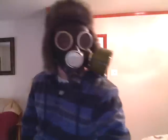Hello, it is me. This is Russian Gas Mask. Hello, my friends. I wanted to show you my Russian Gas Mask I bought off of eBay.